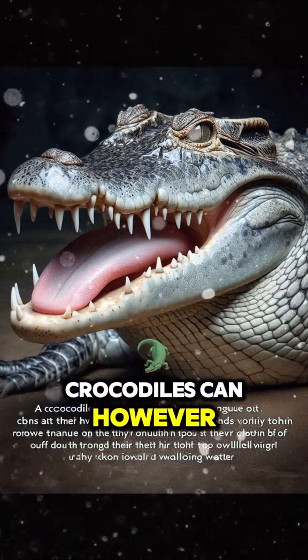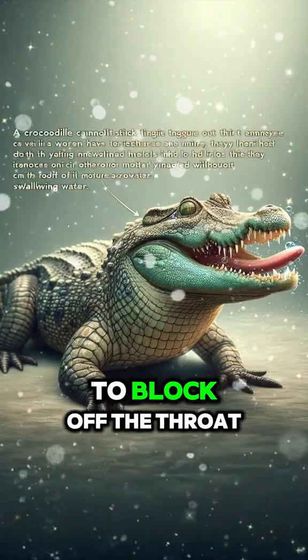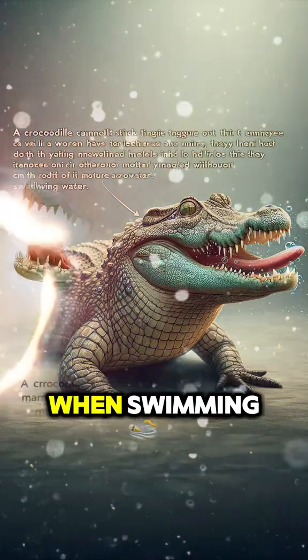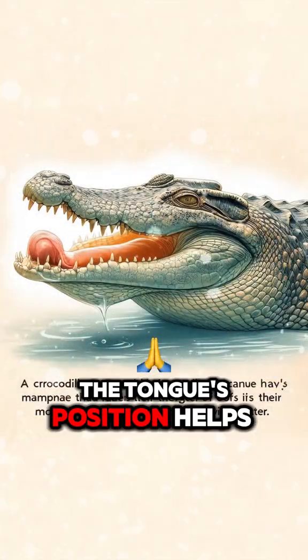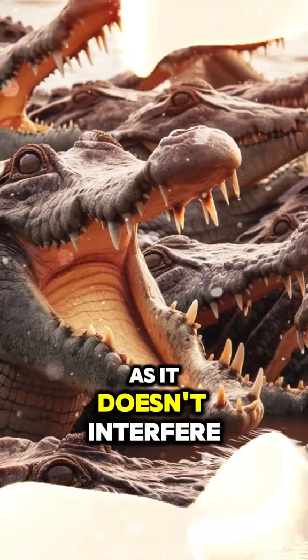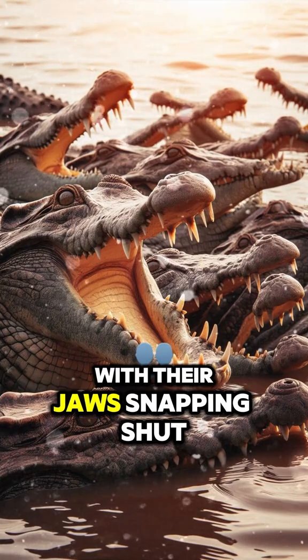Crocodiles can, however, raise their tongue slightly to block off the throat, which prevents water from entering their lungs when swimming. The tongue's position helps them remain silent and stealthy hunters, as it doesn't interfere with their jaws snapping shut.